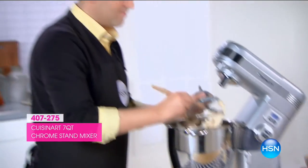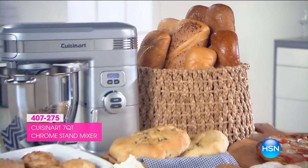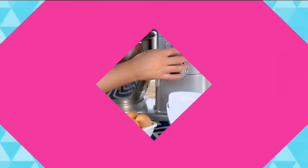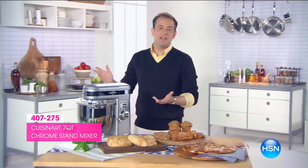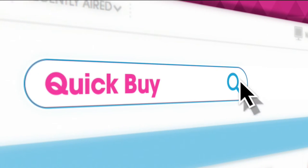The tilt-back head makes getting the mixing bowl and changing attachments simple. Have a weakness for sweets? Treat family, friends, and yourself to fresh homemade goodies like cookies, cupcakes, and brownies using the included paddle attachment. With the 15-minute countdown timer and automatic shutoff, this mixer does all the work for you. To learn more, log on to hsn.com/quickbuy.